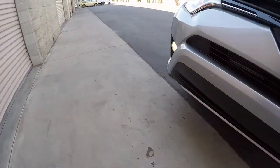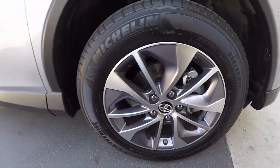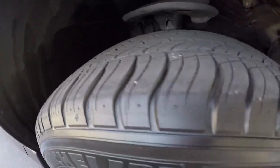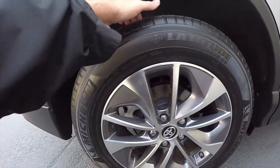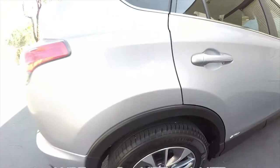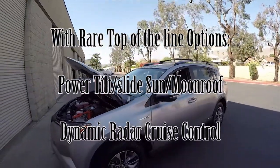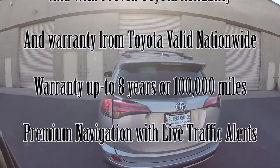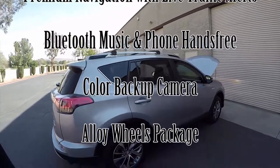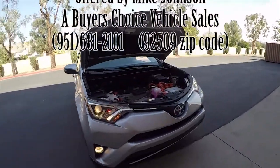The wheels look great — I don't see any signs of any noticeable curbing, just a little tiny mark right there. Tire tread is excellent. The rear tire looks really good. Now we're going to peek in at the all-wheel drive mechanism. Let's wrap up this video — my name is Mike Johnson. You can give me a call direct on my line: 951-681-2101. This RAV4 SUV is available for sale as of March 8th, 2018. Give me a call at 951-681-2101.